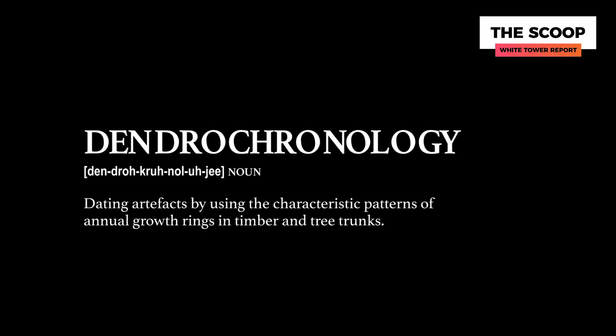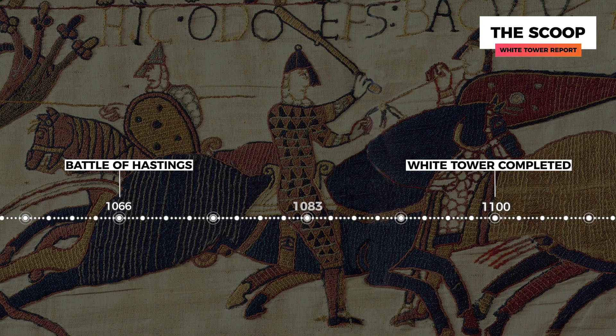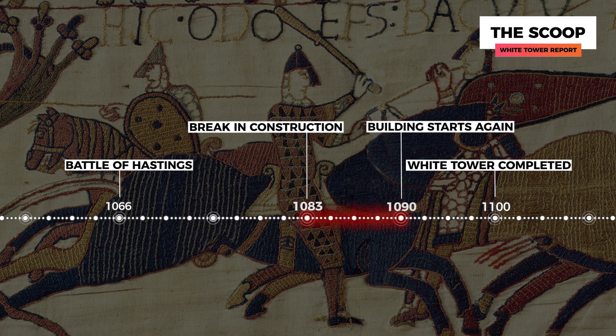Our own analysis of the different levels of the White Tower shows the stones used change over time, from fine-cut ashlar to just cheap rubble. And there's a big time gap in the dendrochronology. Why do your building materials change so often? There is a short break in the building of the White Tower. The White Tower was not built continuously — instead, there was a break beginning in 1083 at the latest, and building doesn't start again until the 1090s.